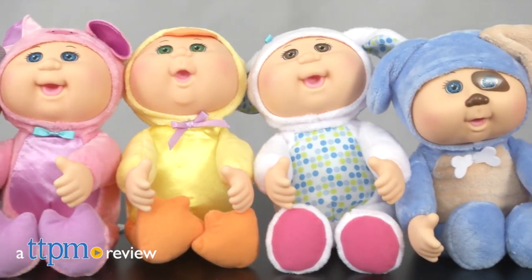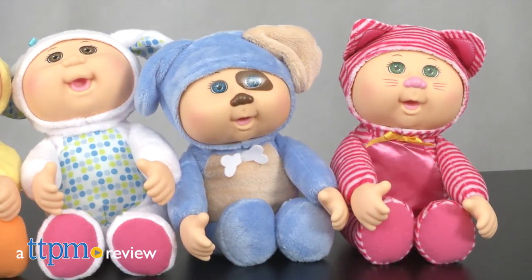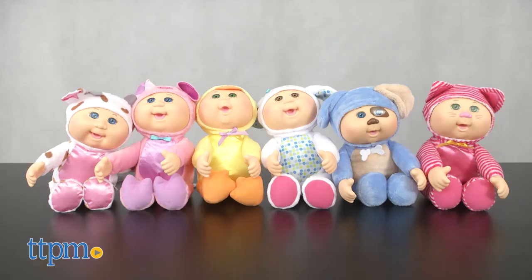What can be cuter than Cabbage Patch Kids? How about Cabbage Patch Kids dressed up as barnyard animals? Hi, I'm Laurie from TTPM. The new Cabbage Patch Kids Cuties Barnyard Friends dolls from Wicked Cool Toys are 9-inch, soft-bodied dolls wearing hooded animal onesies.